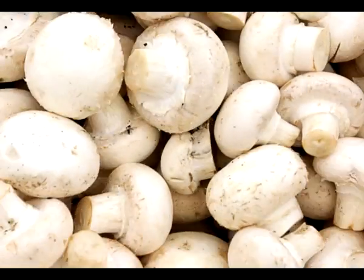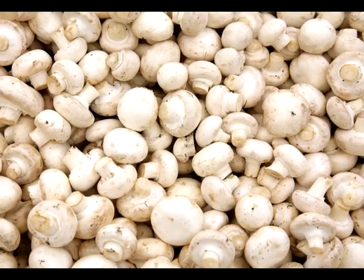Demand for mushrooms is growing, and therefore so too is the need for production facilities.